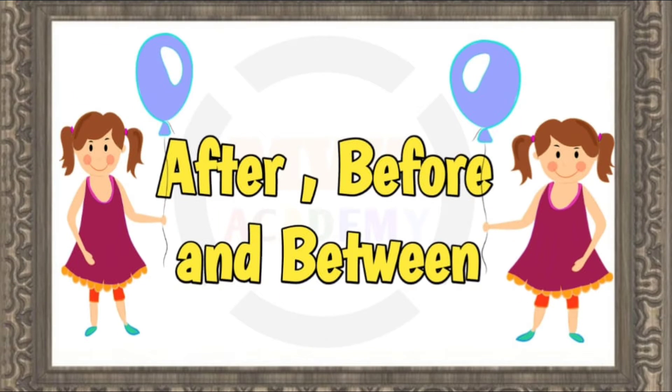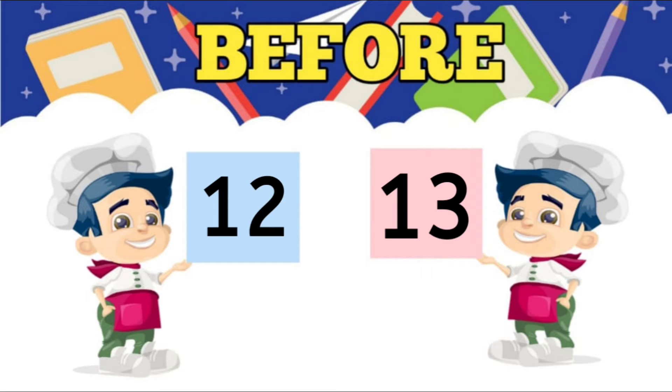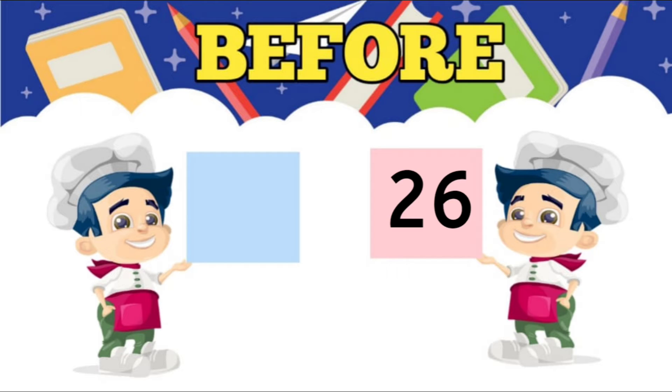Now let us try some examples for before numbers. First, what comes before 4? 3. Second, what comes before 13? 12. Third, what comes before 26? 25.